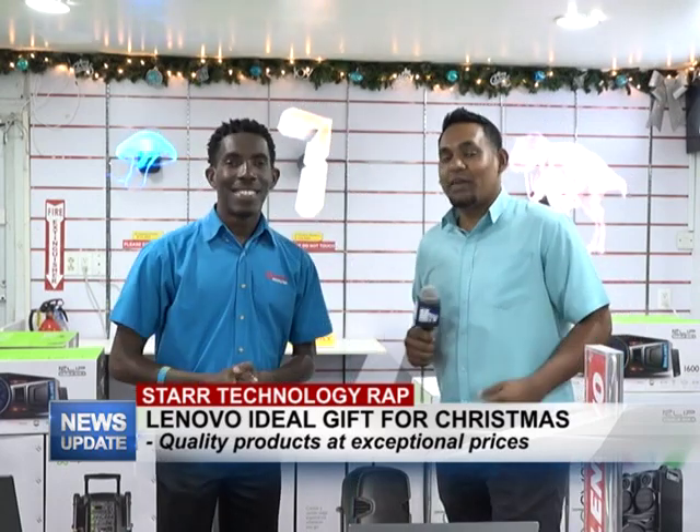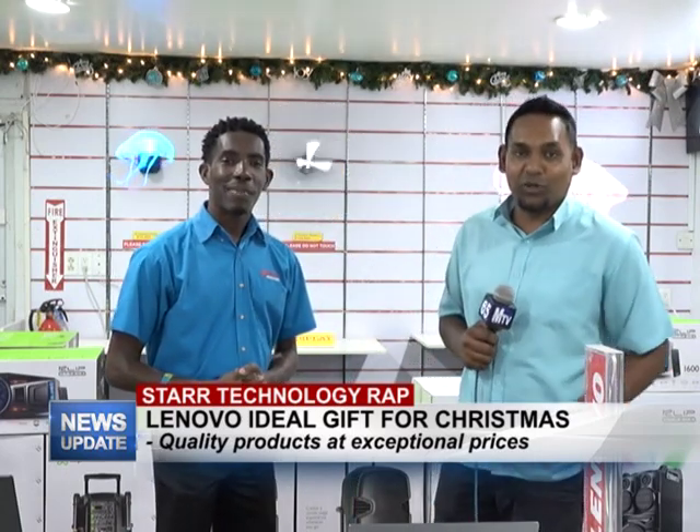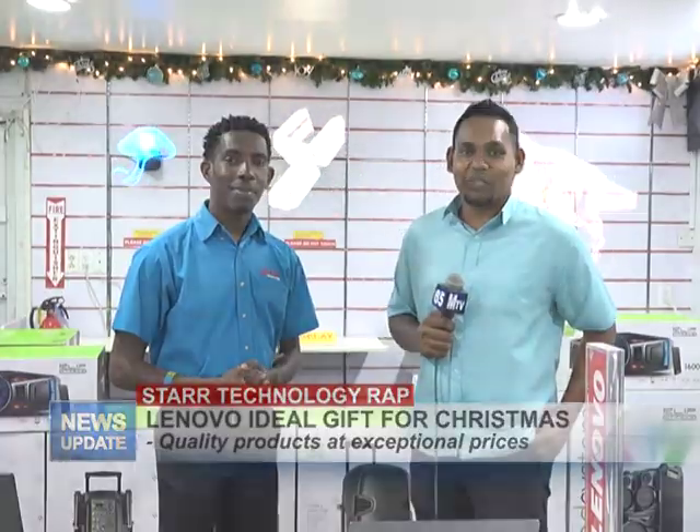Thank you Yannick. And that's all we have for you on this week's edition of Star Technology. Do join us next Monday for another edition.